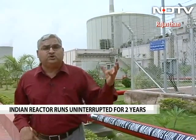Indian nuclear reactors are generally supposed to be badly maintained and to have leaked radioactivity. This particular milestone dispels that notion, because if a reactor is badly maintained, it cannot run continuously for more than two years.